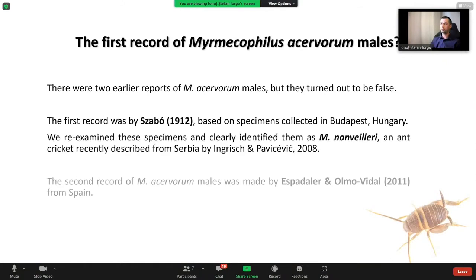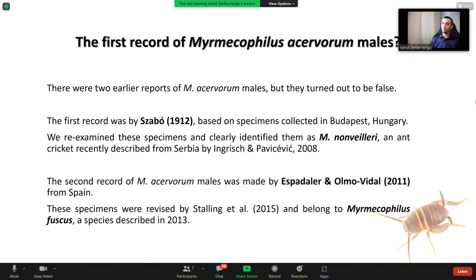Is this the first record of Myrmecophilus acervorum males? Actually, there were two earlier reports of acervorum males, but they turned out to be false. The first record was by Szabo in 1912, based on specimens collected in Budapest, Hungary. We re-examined these specimens and clearly identified them as Myrmecophilus nonvaleri, recently described from Serbia by Ingrish and Pavicevic. The second record was from Spain by Espadaler and Olmo Vidal in 2011, and those specimens were revised and seem to belong to Myrmecophilus fuscus, a species recently described in 2013.